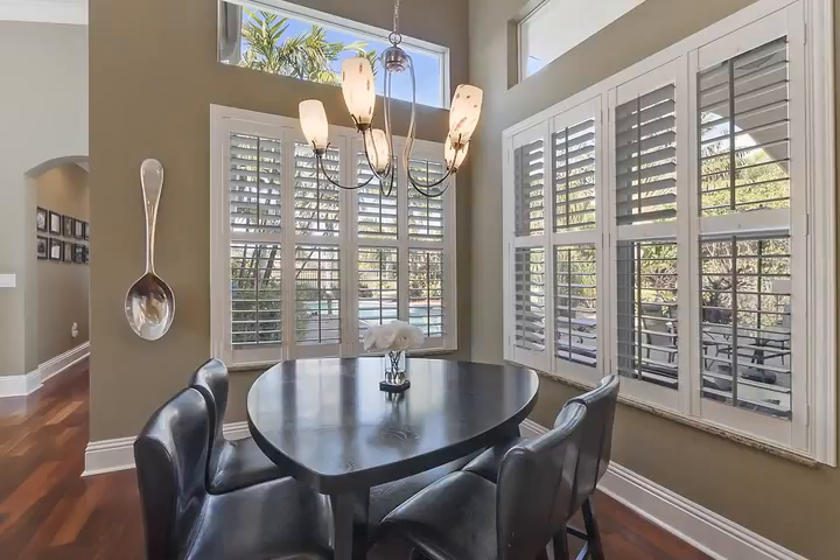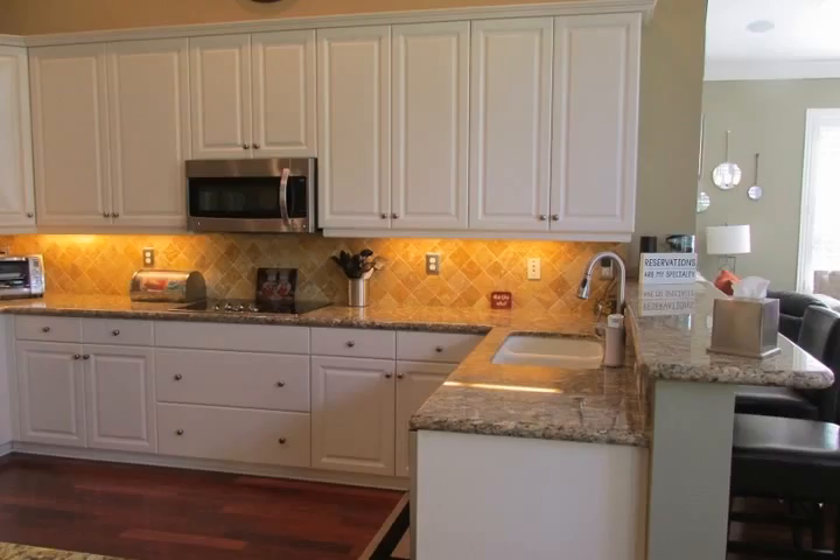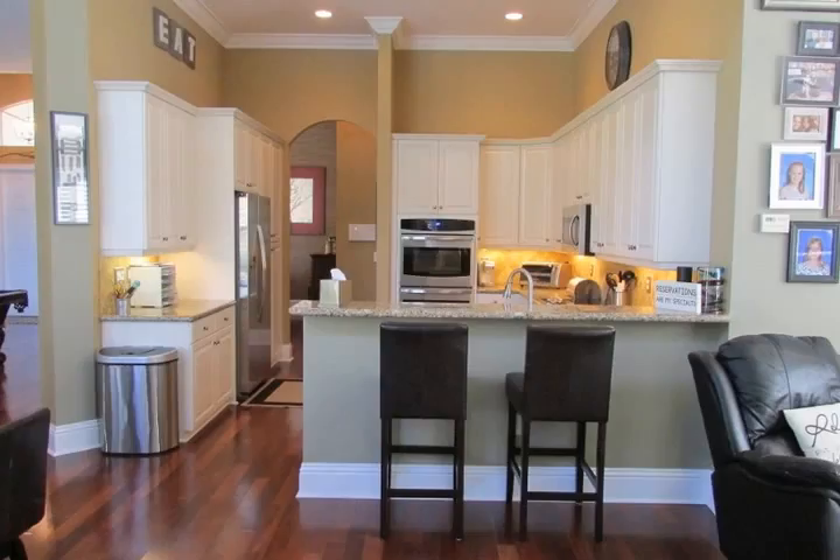In addition, soaring high ceilings, beautiful crown molding, plantation shutters, and stunning lighting fixtures can be found throughout this home. The gourmet kitchen includes granite counters.